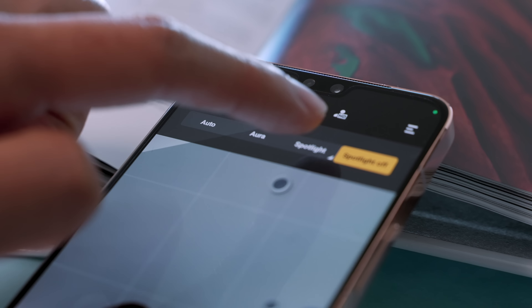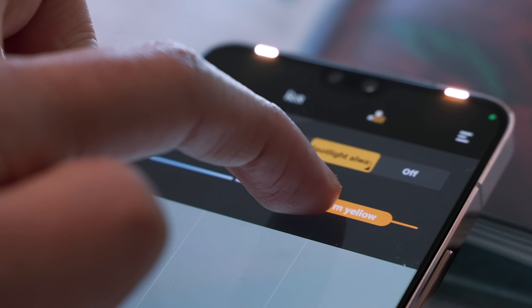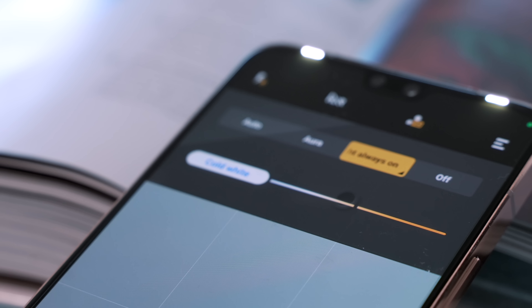The first thing I was really impressed with is the selfie spotlights on the V23 5G. I don't know how Vivo managed to fit them into the slim curved bezels, but they've integrated two LED spotlights.